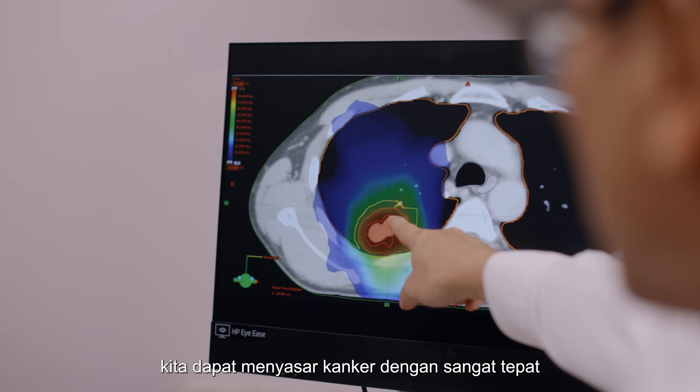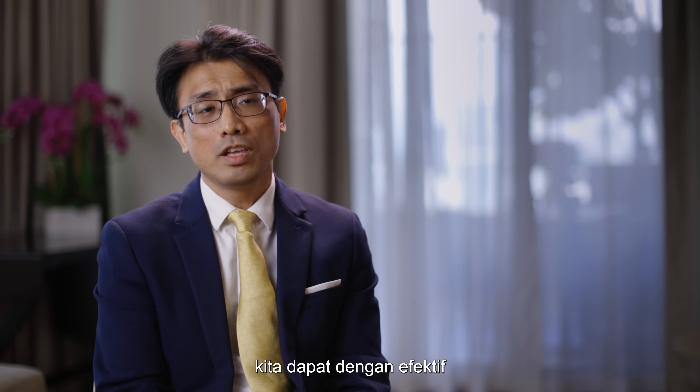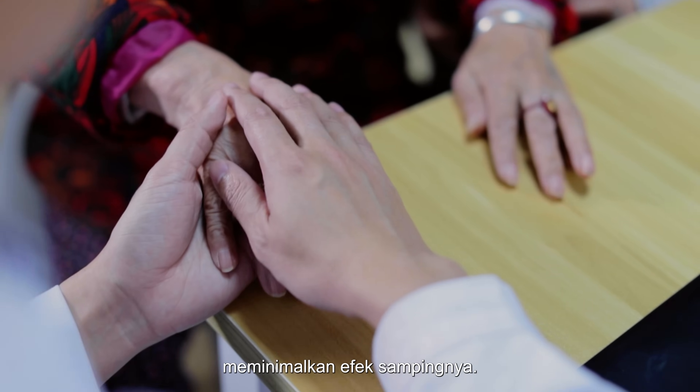we can actually target cancers very precisely at the actual locations every day. Because of that, we can effectively have very good local control of the cancers, minimizing the side effects.